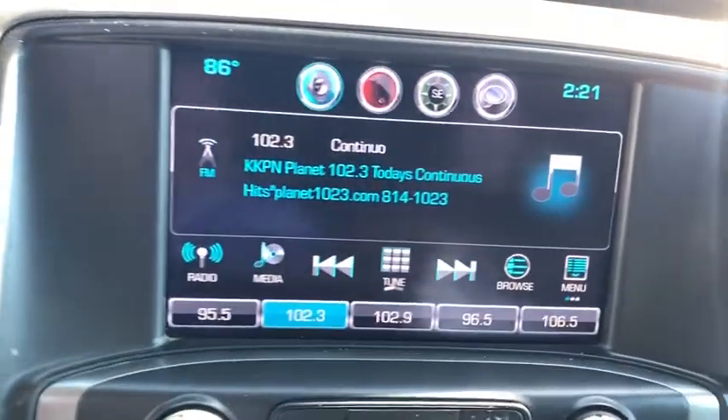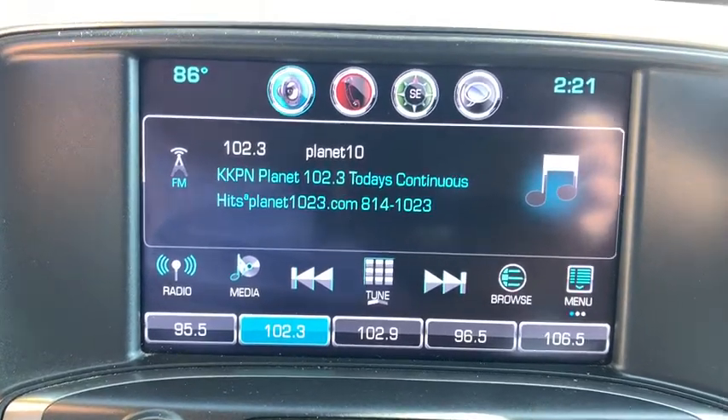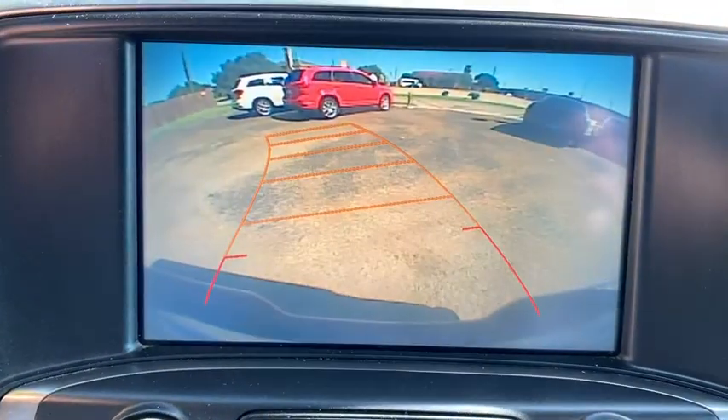AM-FM stereo radio, rear defrost, passenger airbag, power door locks, electronic stability control, fog lamps, side head airbag.